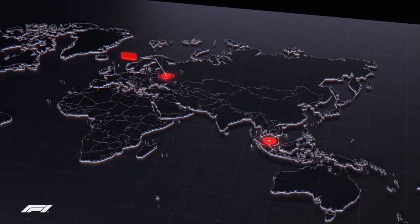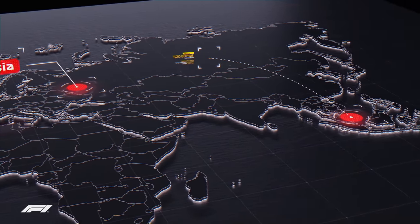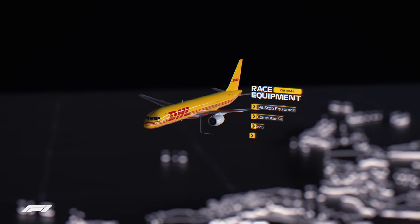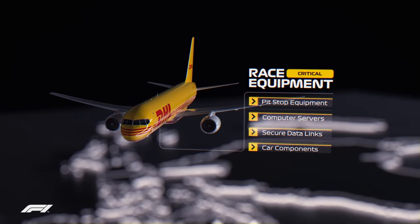Although most freight will already be waiting in Russia, some equipment classified as critical flies with each of the ten F1 race teams to every circuit. The label critical means that the race cannot take place without it, which includes pit stop equipment, computer servers, secure data links and enough components to construct up to three F1 cars.